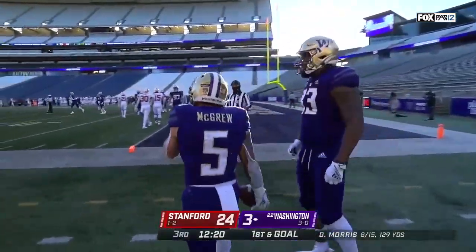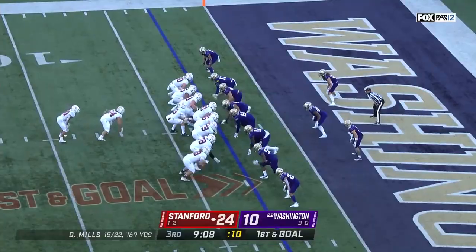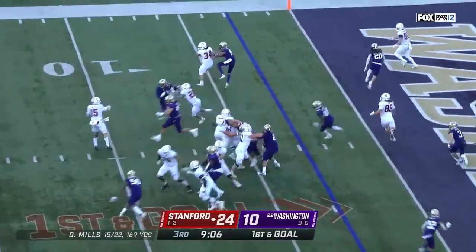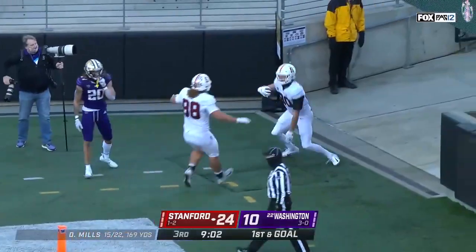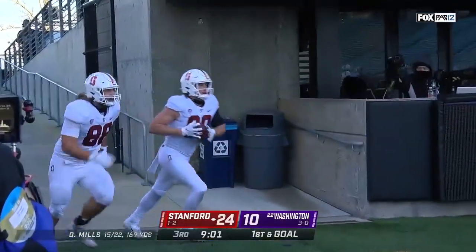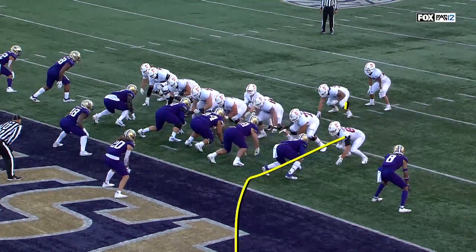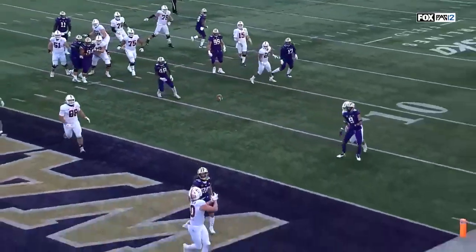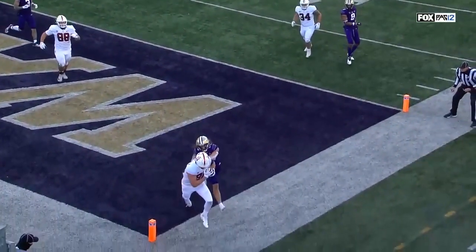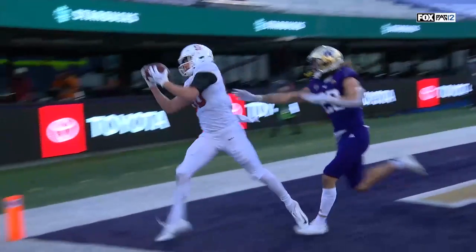Opening drive of the second half, and they get in the end zone for the first time. It's play action for the first time, and it's wide open to the corner — Scooter Harrington. Touchdown, Stanford. Old-school goal line play. You'll see the corner route, the fullback in the flat. Great action by Davis Mills. Great spot, great timing. One foot down, firm control from Harrington.